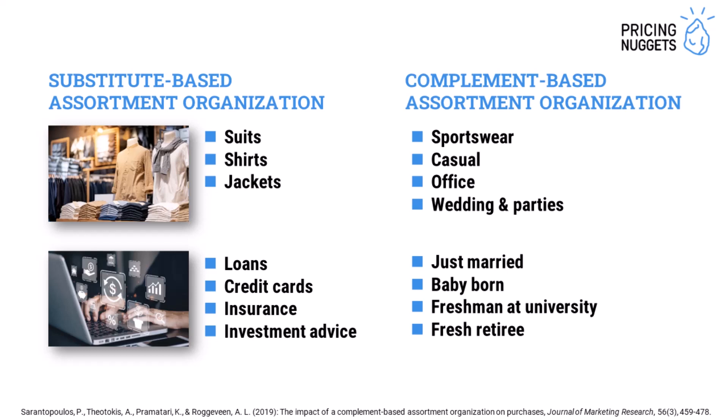In the financial services industry, you have loans, credit cards, insurance, or investments. But you could also group them by different stages in a person's life cycle, like just married, baby born, freshman at university, or fresh retiree. These are additional use cases to apply complement-based assortment organization.